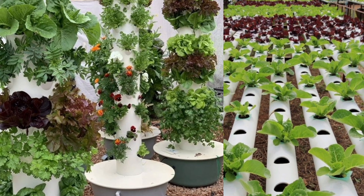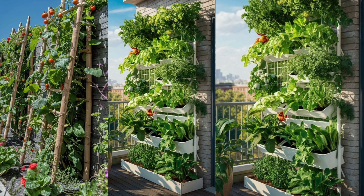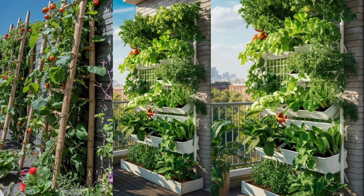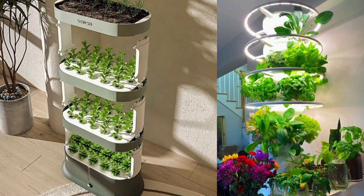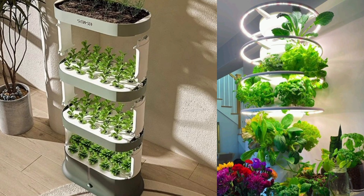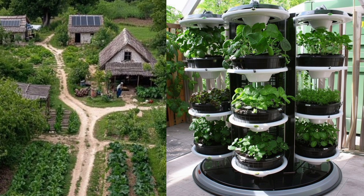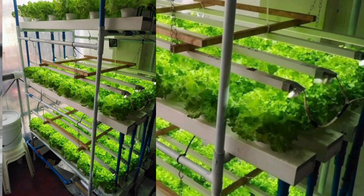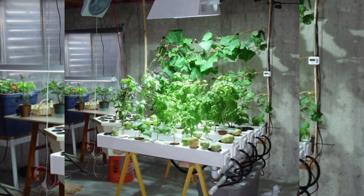Here's the reality: by 2050, the world's population is expected to hit nearly 10 billion. That's 10 billion mouths to feed, but with shrinking farmland and unpredictable climates, traditional farming is struggling to keep up. Enter vertical farming — our superhero in the fight for food sustainability.